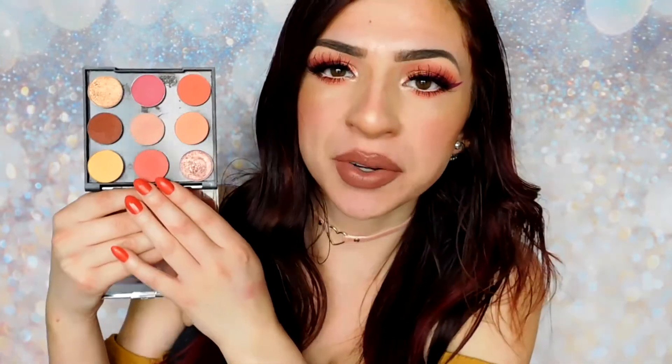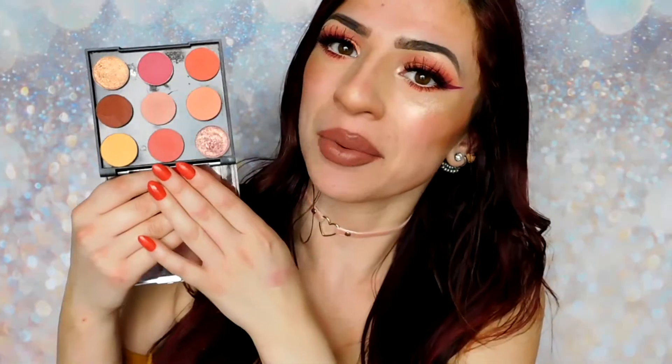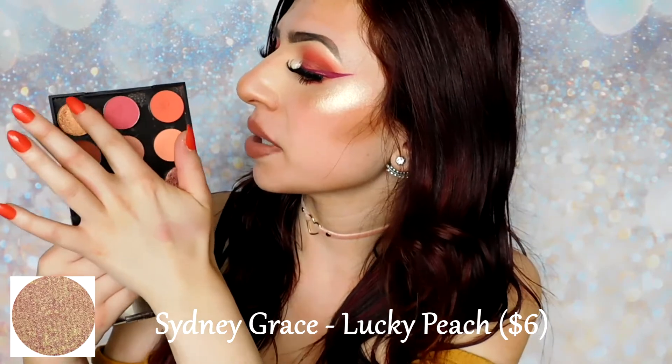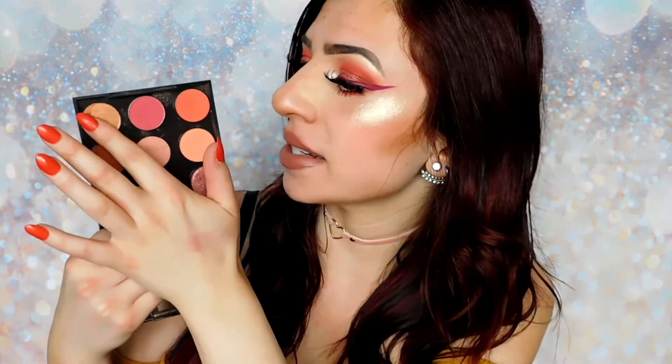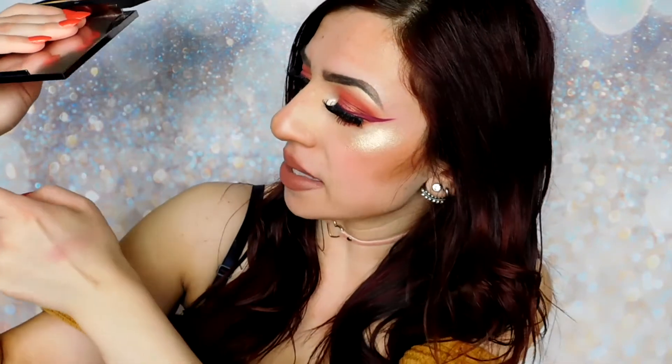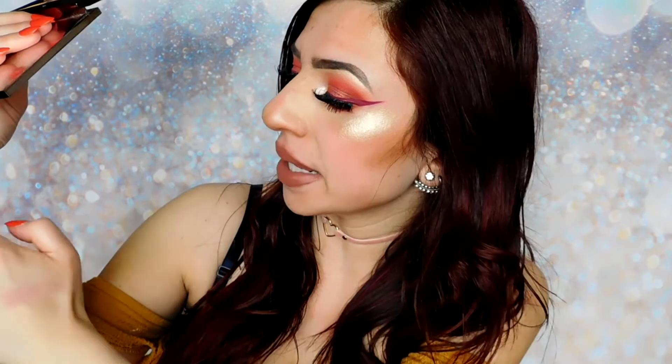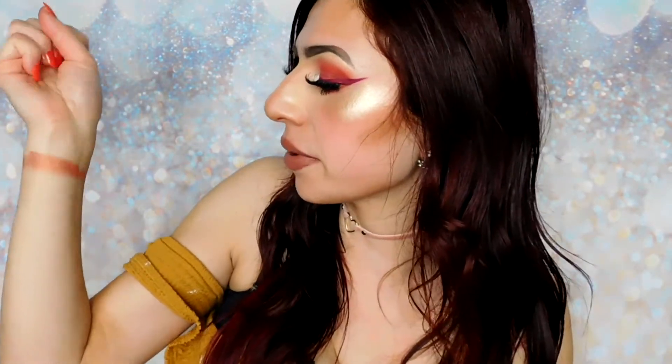In the Huda palette, it looked like they had a shimmery rose gold shade, so I went ahead and picked out Sydney Grace's Lucky Peach. This one is a very similar toned rose gold — it might be just a little bit more peachy than the one in the palette. These are not exact dupes; they are similar, but not exact. As you can see, it's got that rose gold quality to it, but it's just a little bit more peachy toned than the shade in the palette.